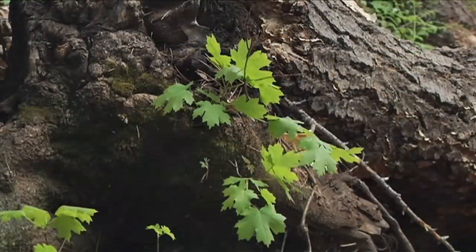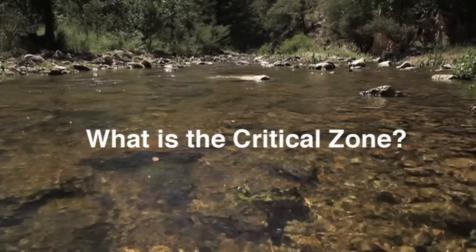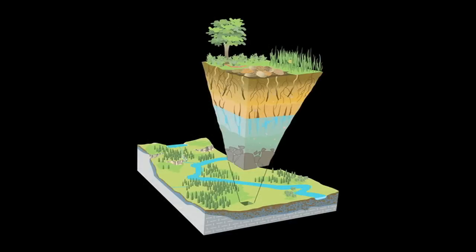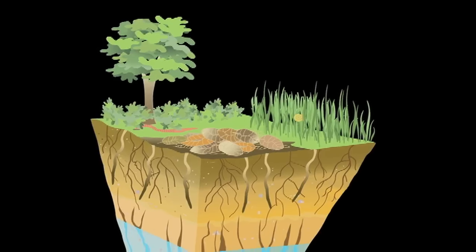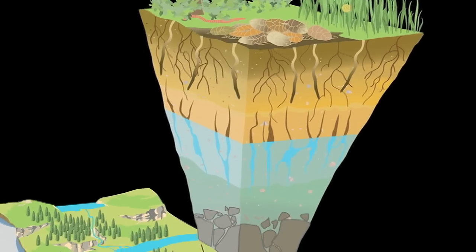When you hear Critical Zone Observatory, you're probably thinking: what is the Critical Zone? It is the zone on Earth's surface that makes life possible. The Critical Zone extends from the tops of the trees down to the water that circulates deep underground.